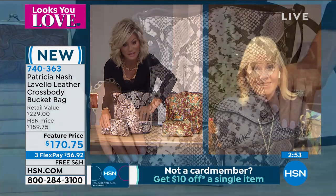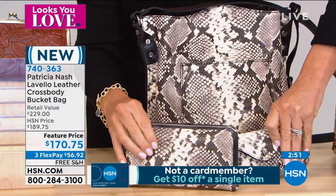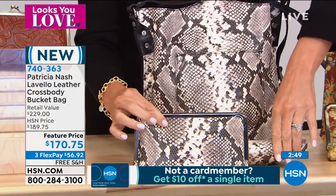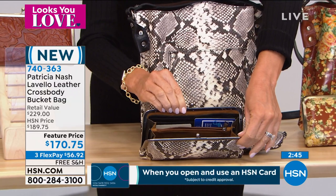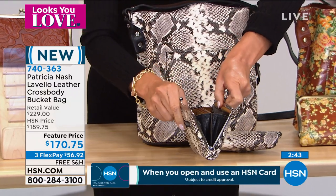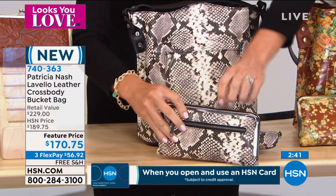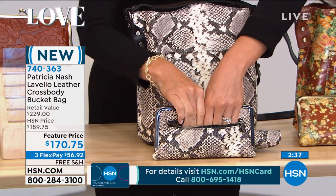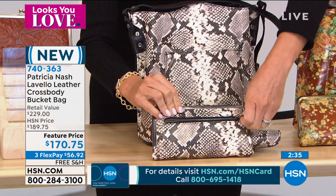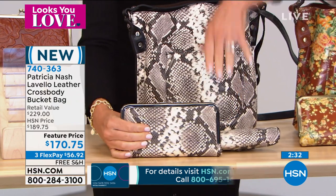We have the sunglasses last call — the sunglass case that matches back to the python. We even have the matching frame. That looks so beautiful. And then you've got the scarf. We still have some scarves left. We have the matching scarf so you can get that entire ensemble if you want to. You can see, look in the back here, how that opens up. We do have the matching scarves.